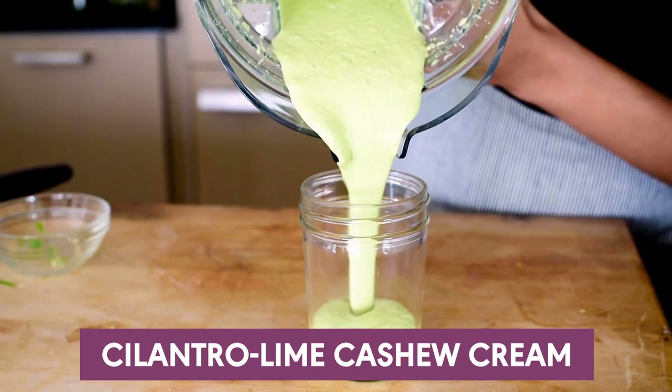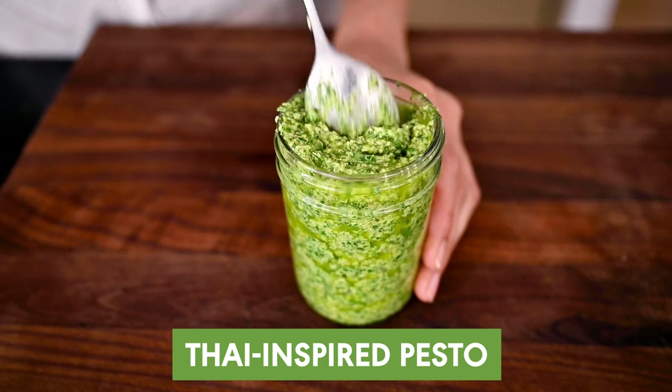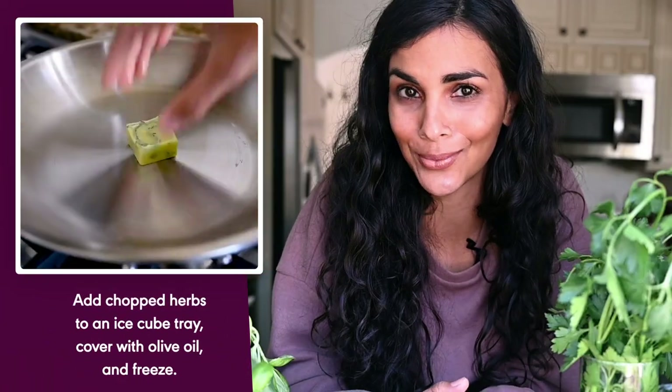Classically, gremolata is just made with parsley, garlic, and lemon zest, but sometimes I also add basil, and you can experiment with the flavor — swapping cilantro for parsley and lime zest for lemon zest. If you're worried about fresh herbs going bad, try adding them to whatever sauce or condiment you're making, or make a sauce entirely out of the herbs, such as pesto. For sturdy herbs, you can freeze them in ice cube trays with olive oil, and then you have herbed oil at the ready.